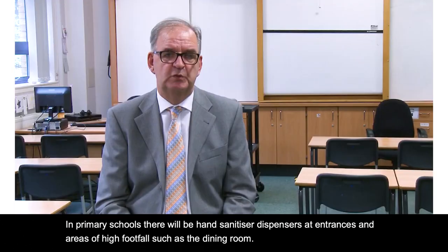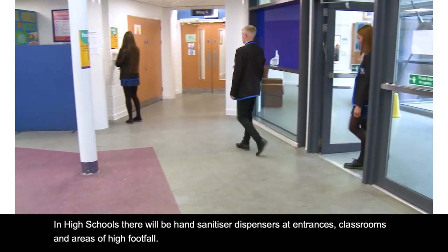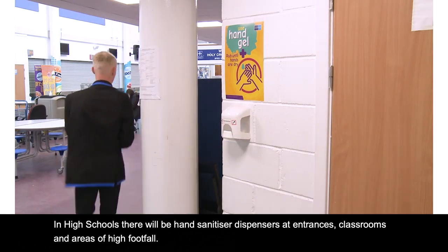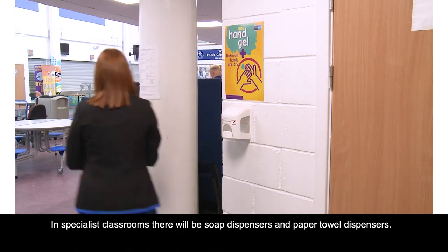In primary schools there will be hand sanitiser dispensers at entrances and areas of high footfall such as the dining room, and soap dispensers and paper towel dispensers will be available in all classrooms. In high schools there will be hand sanitiser dispensers at entrances, classrooms and areas of high footfall, and in specialist classrooms there will be soap dispensers and paper towel dispensers.